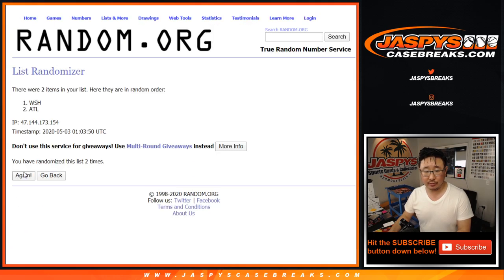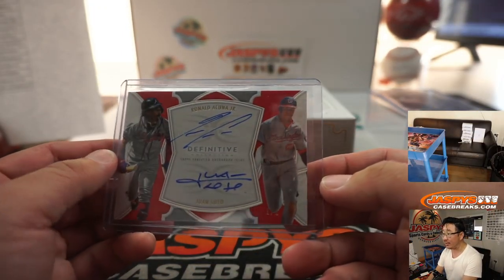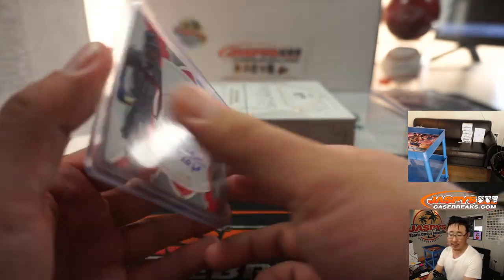One, two, three, four, five, six, seven, eight, and ninth and final time. After nine times it flips back to the Nationals — Chris Walker with that dual autograph. Sorry, Rory, but congrats to Chris Walker and the Nats — you get the Acuna Jr., Juan Soto dual auto, one of one.